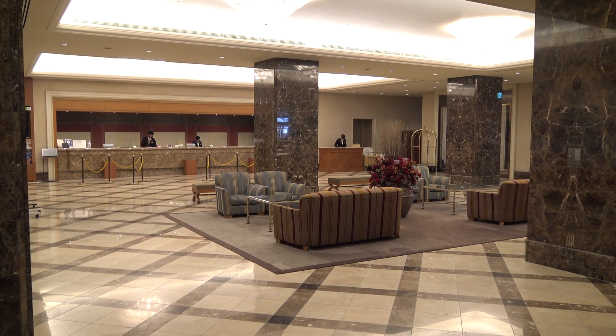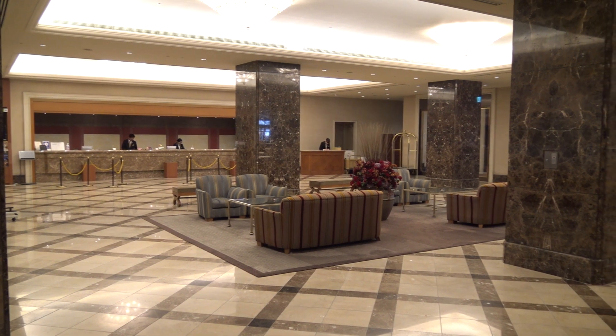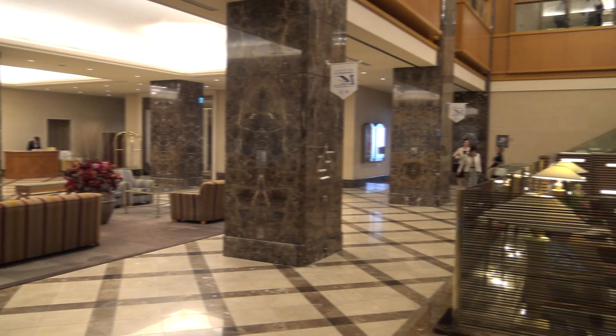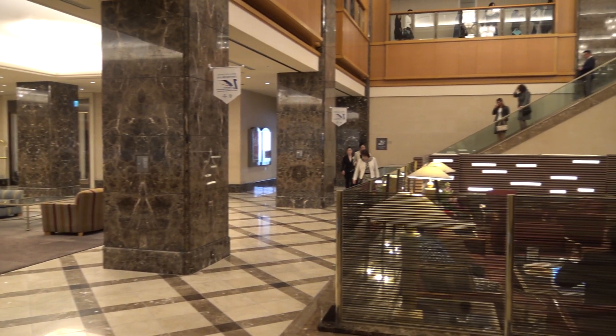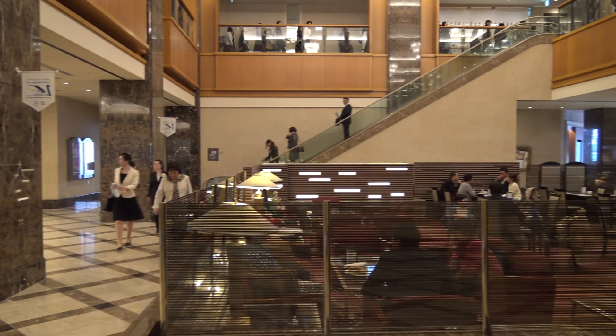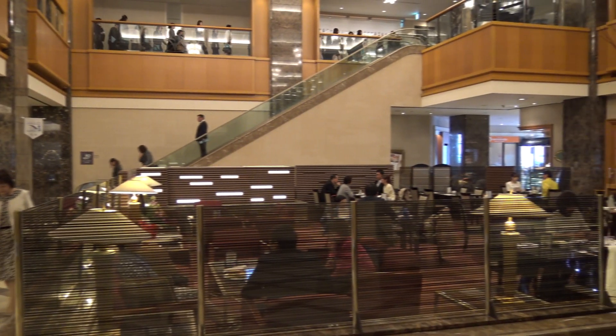This is the hotel lobby. Check-in is performed there in the back on the left. There are a few sofas in the middle. Over here to the right is the hotel's restaurant and cafe. They serve breakfast in the morning. It seemed like a popular place for tea and pastries in the middle of the day, and they have dinner here as well.